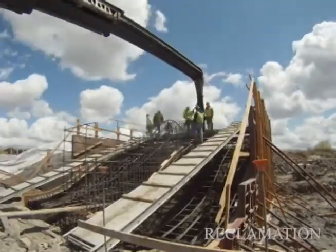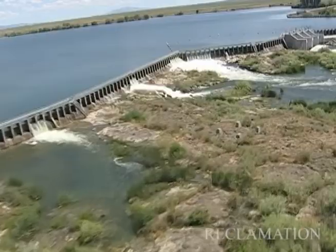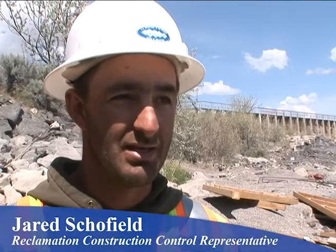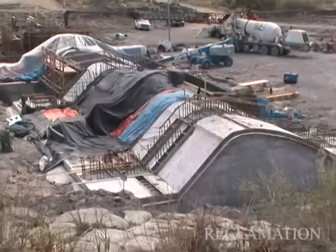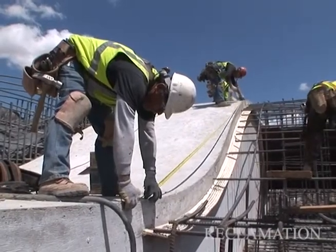We're here working on the new dam and spillway for Minidoka Dam. It's expected to be a three-year project. We are completely replacing the existing dam, which is at this point 106 years old, with a new roller compacted concrete structure and a new structural concrete spillway structure.